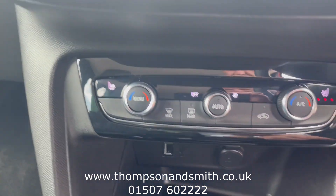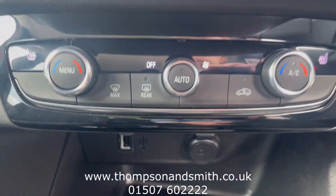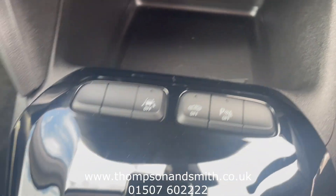Coming down further, another lovely feature — heated seats, air conditioning and climate control. A little further down you'll see USB and a charging socket. Lane departure warning and parking sensors are also fitted.